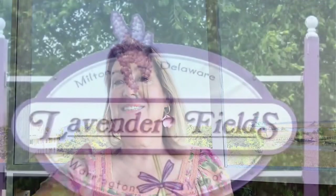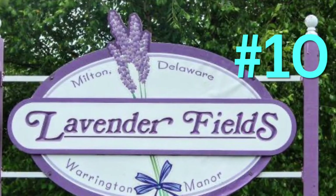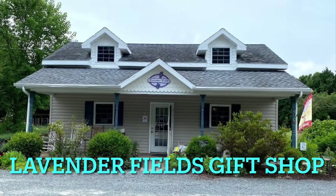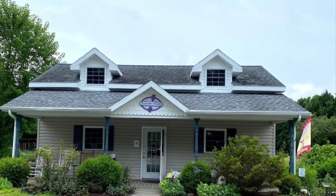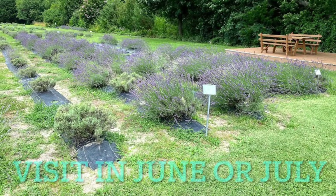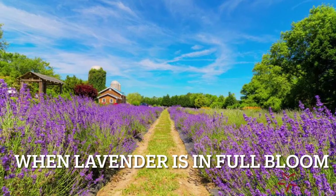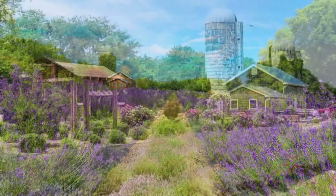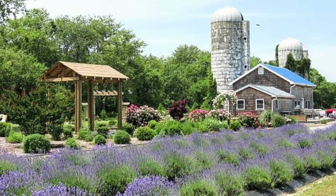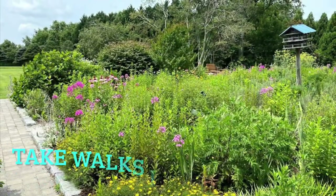Number ten is Lavender Fields in Milton. It's a beautiful place to visit with a great gift shop carrying all lavender-related things like soaps, lotions, and herbs. If you go in June and July, you'll see the lavender blooming all over. They have beautiful wildflower gardens to walk through, and a tea room where you can have tea and lunch.